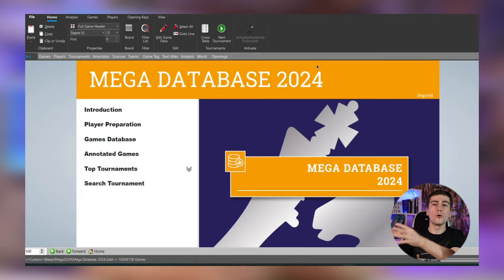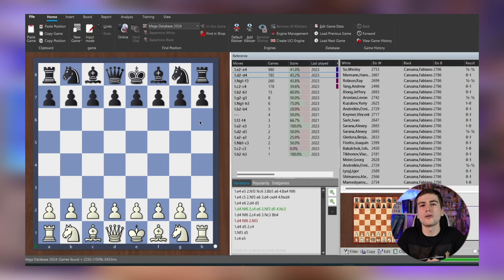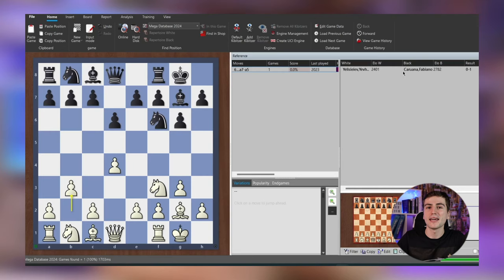I have to tell you in advance that ChessBase did provide me with ChessBase 17, their newest chess program which costs quite a lot, and we are going to talk about it later on, but they haven't influenced my opinion in any means. They haven't instructed me in terms of what I should say, so that's going to be my honest opinion.